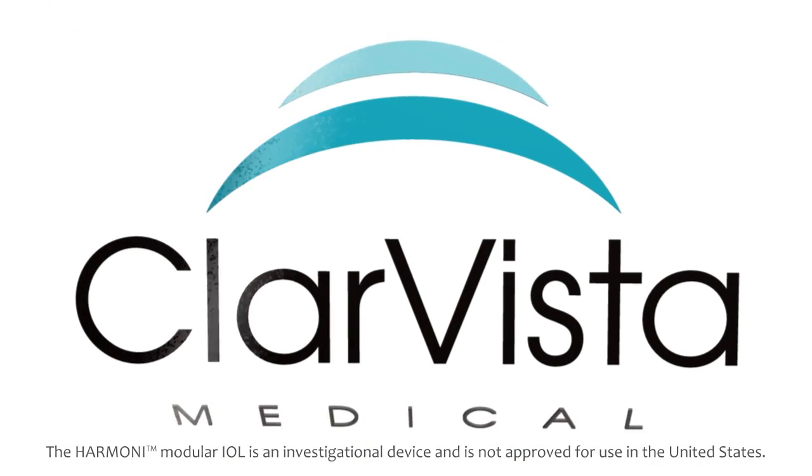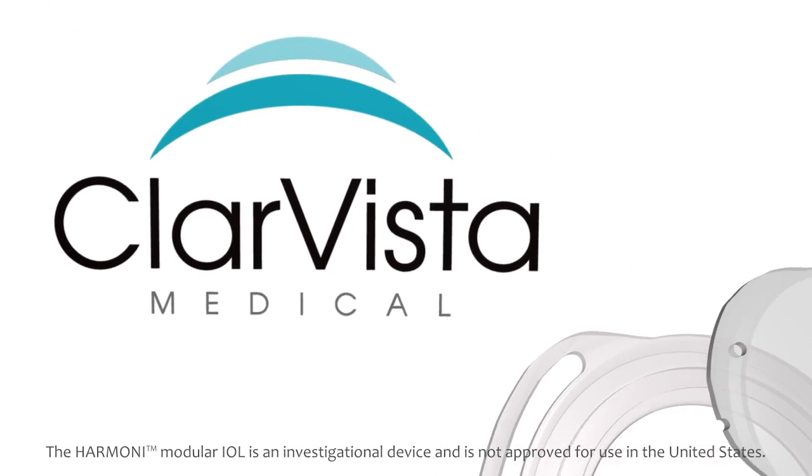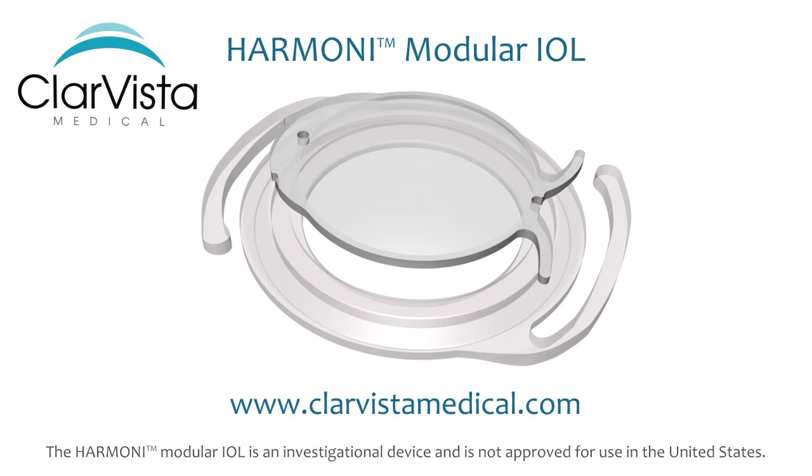A new day is dawning in the field of intraocular lens technology with the Harmony Modular IOL System from ClareVista Medical.